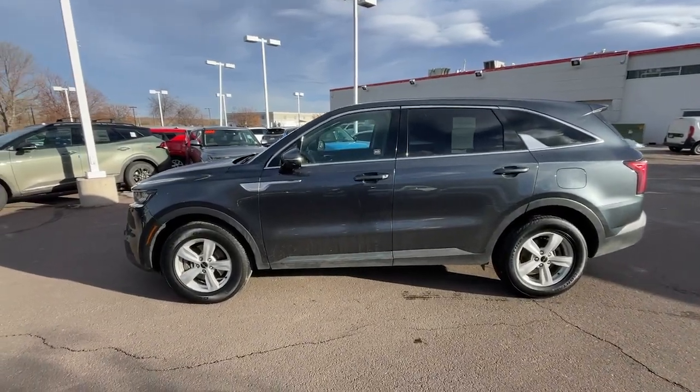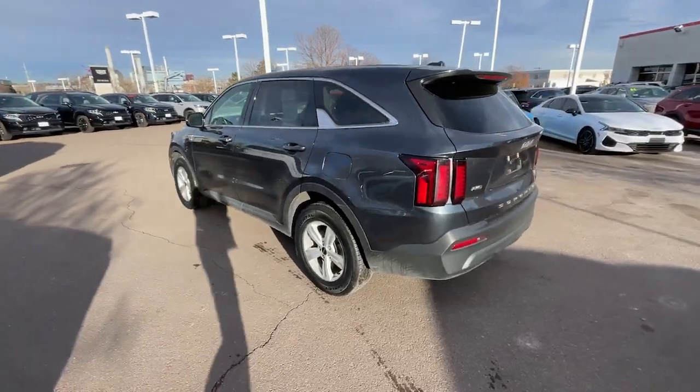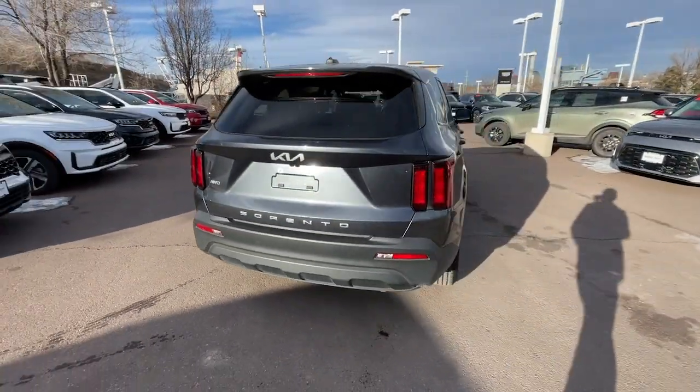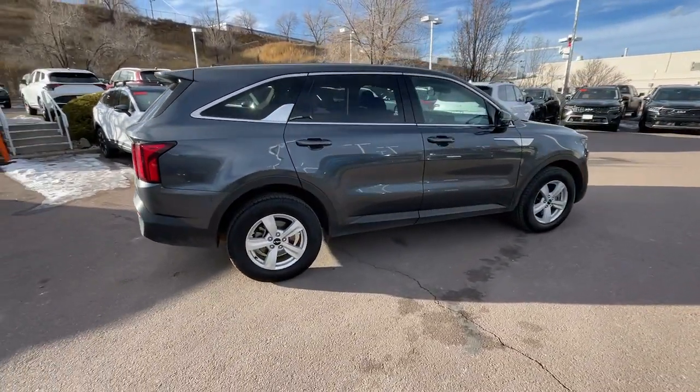Go home happy with the 2022 Kia Sorento. With less than 60,000 miles on the odometer, this vehicle provides excellent value. This versatile Sorento has what your family needs to get the most out of every journey.